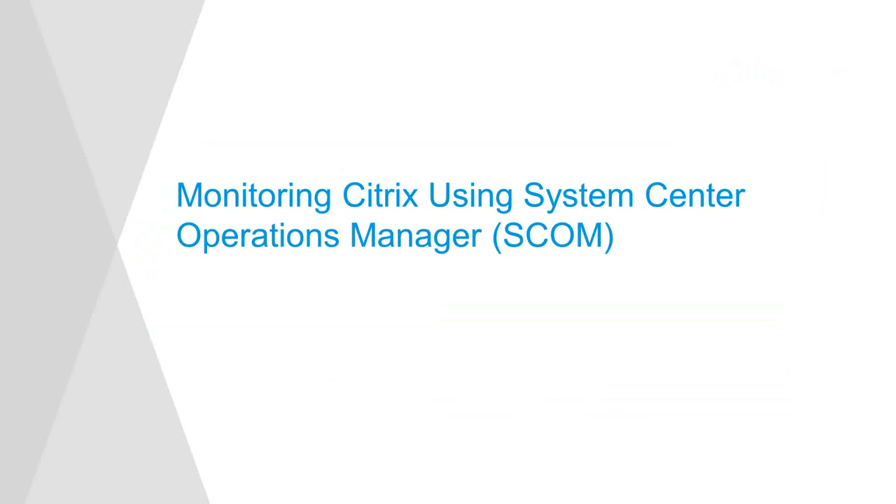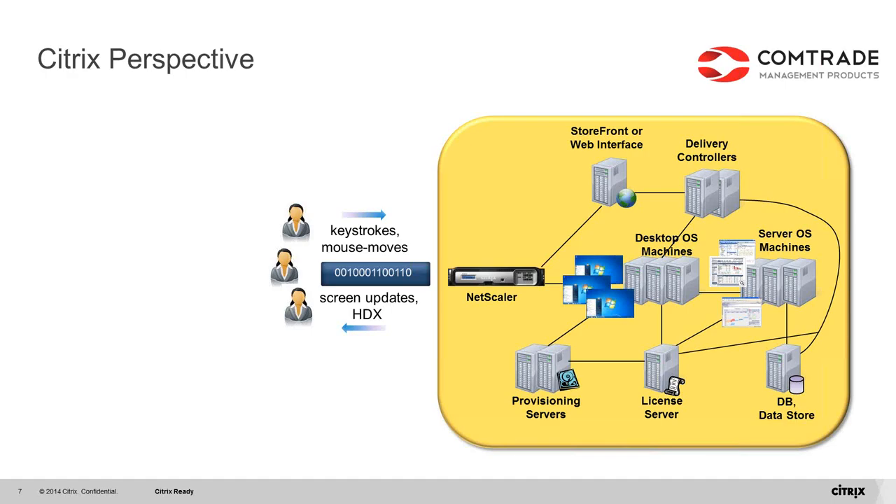Now let's see why Citrix and SCOM are such a good combination. Citrix delivers Windows applications and desktops as secure mobile services. End users access apps and desktops remotely from their endpoint devices, and their requests are handled by elaborate interactions between Citrix infrastructure components in the data center. Those include networking components such as NetScalers, a web front-end in the form of StoreFront or the old web interface, XenDesktop delivery controllers with desktop and application hosting servers, provisioning servers, license servers, and database servers.